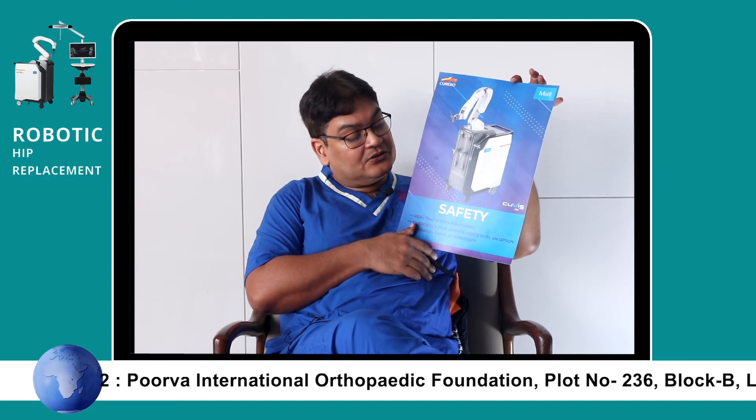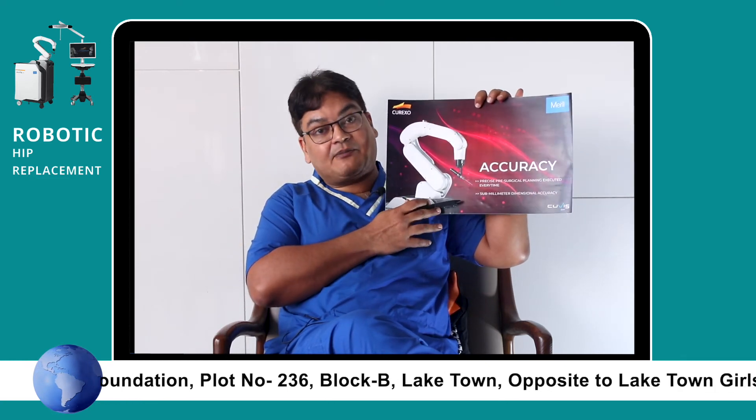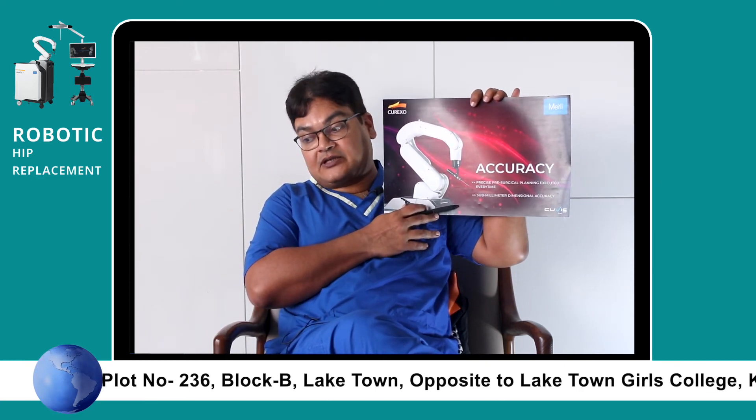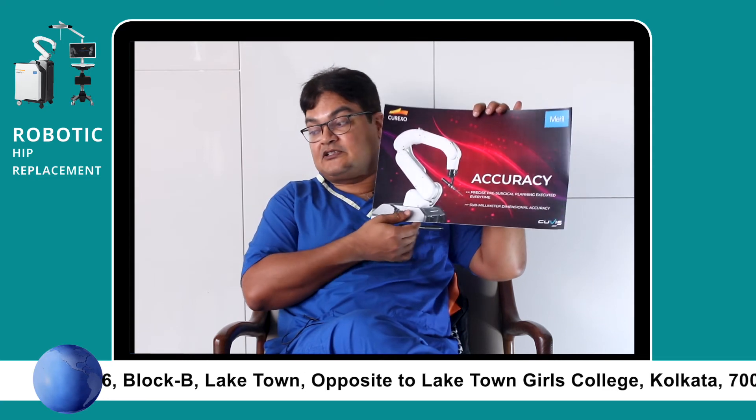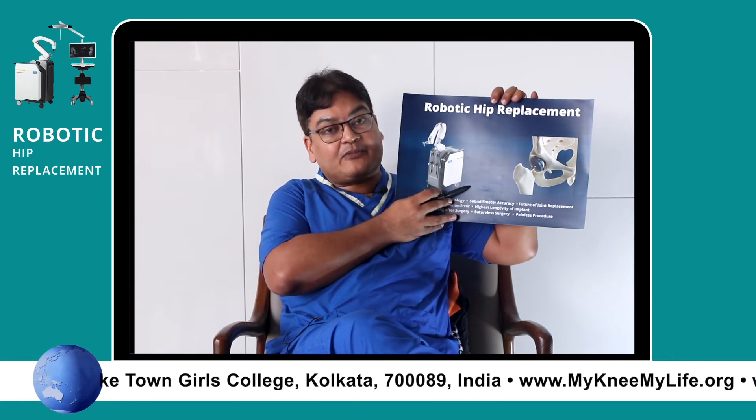There is zero chance of error, so it is very safe. It is very accurate because it works to sub-millimetric levels — that is, one tenth of a millimeter. We have been doing robotic hip replacement; the same robot is used for both knee and hip replacement.